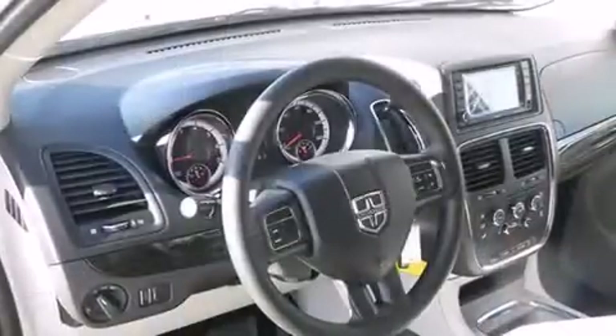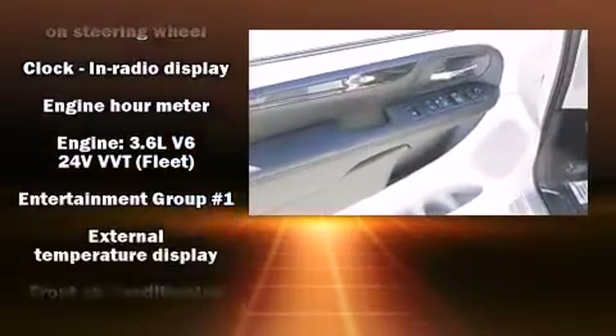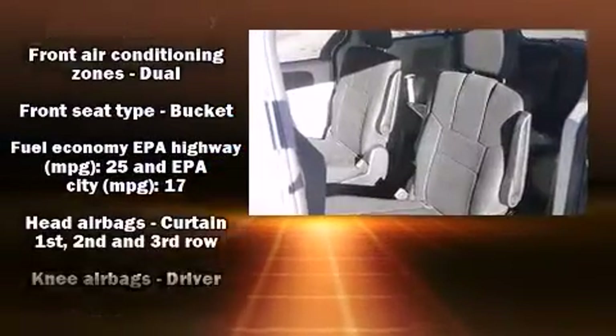Enjoy your favorite music via the stereo system, which includes a CD player with MP3 capability, steering wheel-mounted audio controls, a 30-gigabyte hard drive, and six speakers, providing excellent sound throughout the cabin.